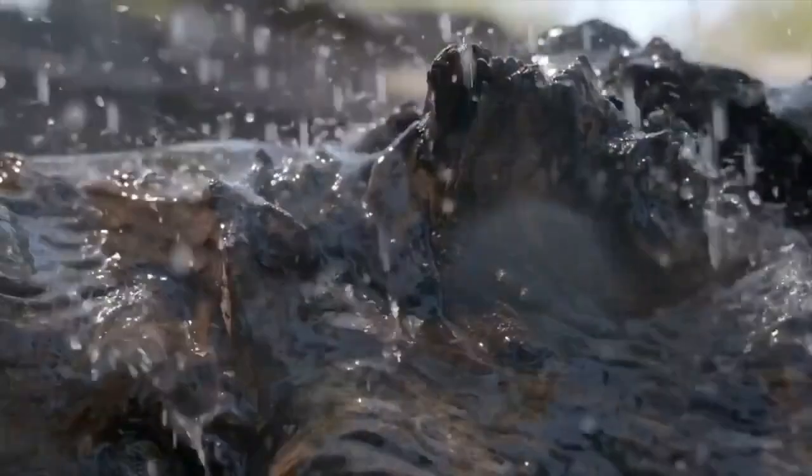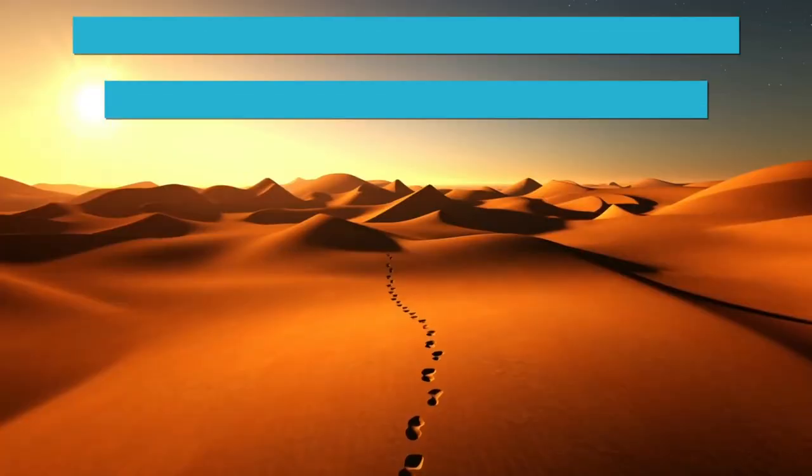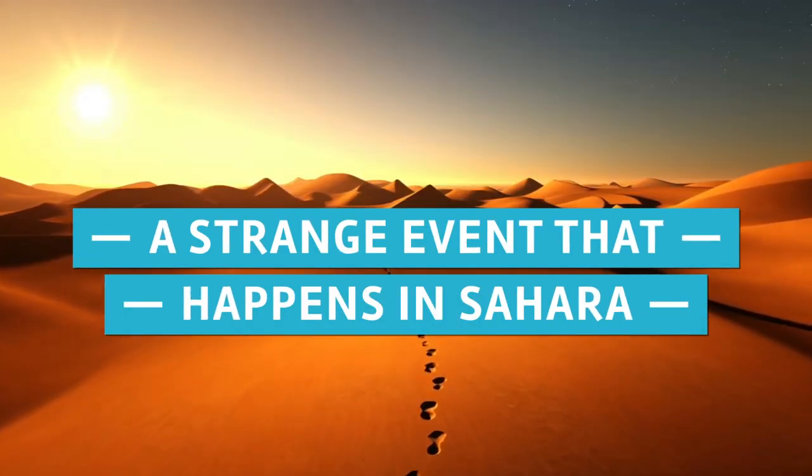When it rains more, the region sees an increase in the number of rivers, lakes, and other forms of vegetation.